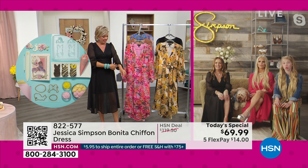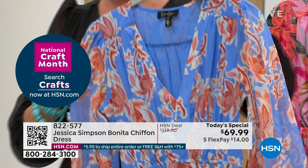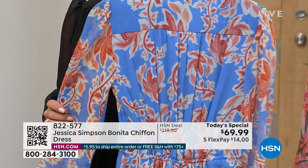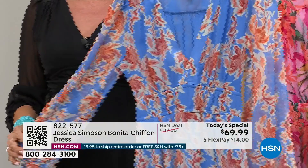I just got some information I wasn't aware of. If you love the blue — this is called Defined Botanicals — we have 880 available for the rest of the day. So this color, this print, which is exclusive, could very well be an early sellout today. I didn't realize it was that limited.